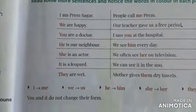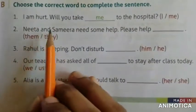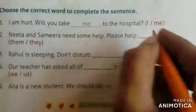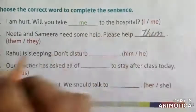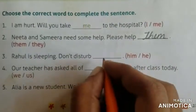Coming to page number 21. Choose the correct word to complete the sentence. Neeta and Samira need some help — please help them or they? Please help them. Rahul is sleeping — don't disturb him or he? Don't disturb him.